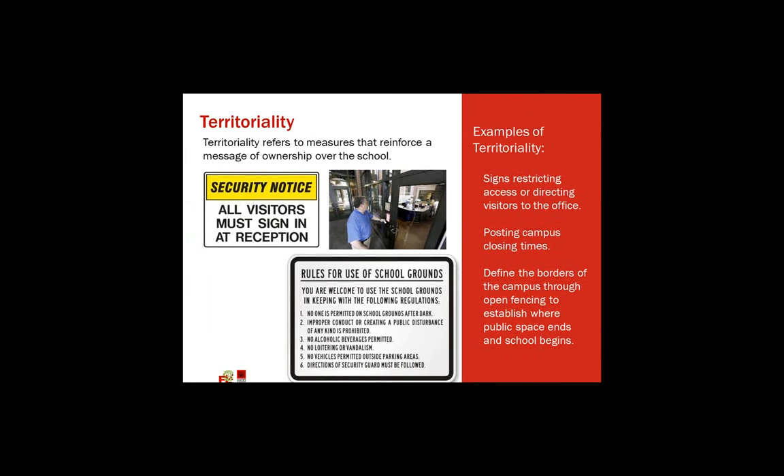You do that by putting signage up. Every school has signage and security notices — all visitors must check in here. Even putting some rules up so people can see what the rules are. That's more about after hours as well, so people know they're not supposed to be there between certain hours.